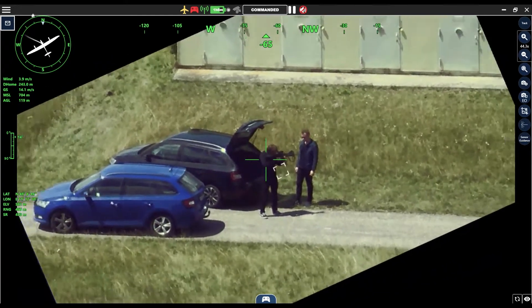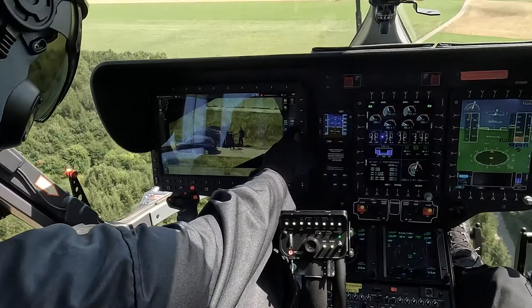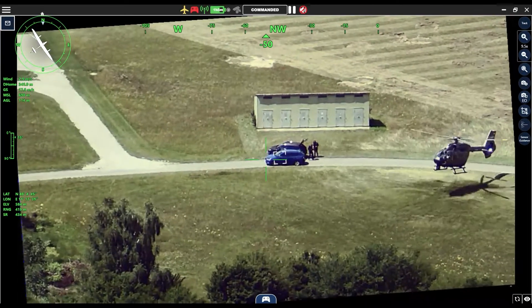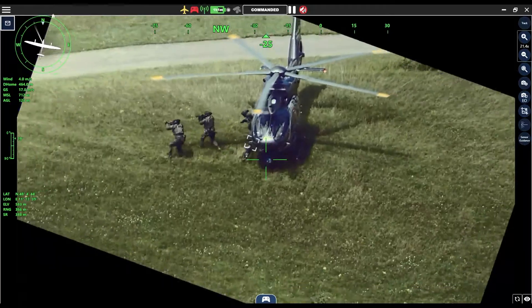Weapon confirmed. Going in. Using drone for overwatch. During the troop insertion, the drone continues to watch over the situation as eye in the sky.